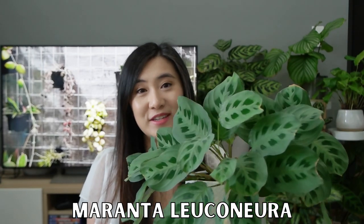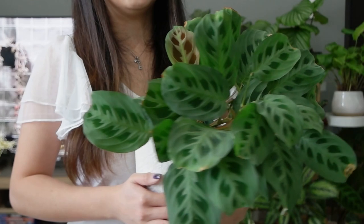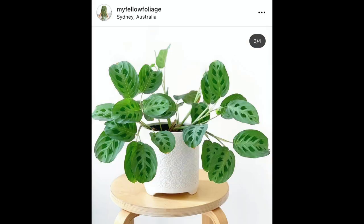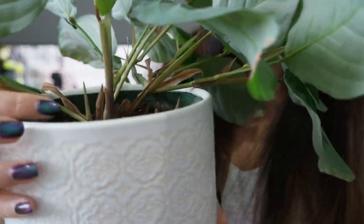Next up is the Maranta leuconeura that you usually see in the background of my videos. I got this plant around September 2019, and it might not look like it's grown too much in three years, but I've actually restarted it once before — it grew out really bushy, but then started putting out smaller and smaller leaves, so I chopped it all the way back and tried to propagate the cuttings in water. Unfortunately that didn't work very well, but thankfully it shot out new growth from the base.